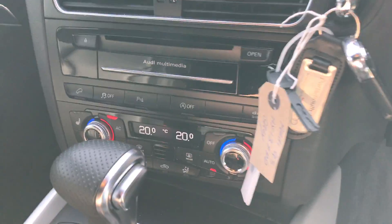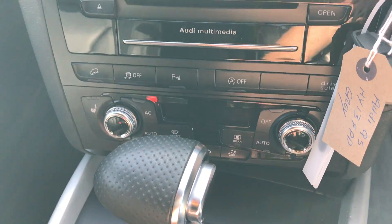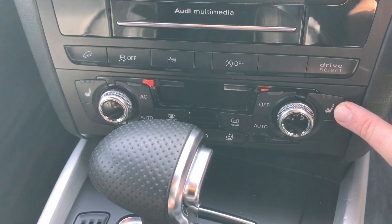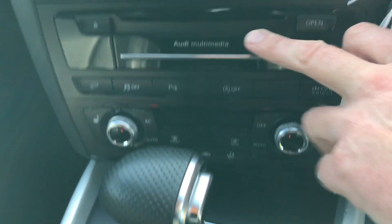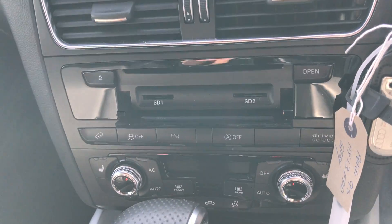Climate control, parking sensors all round, as well as heated seats, and of course the Audi multimedia system where you can use USBs and SD cards and so on and so forth.